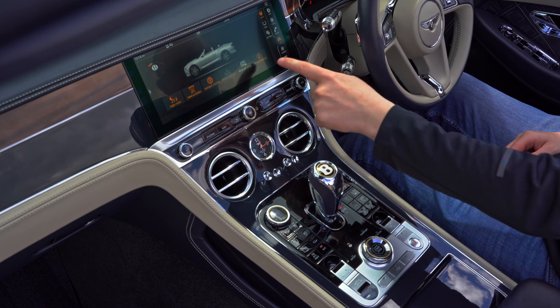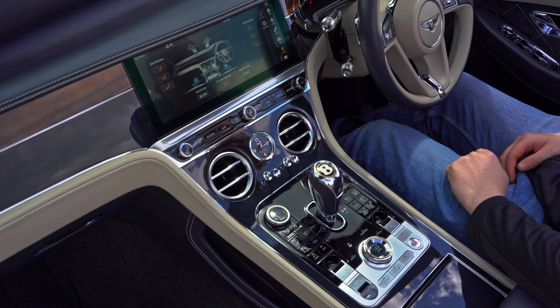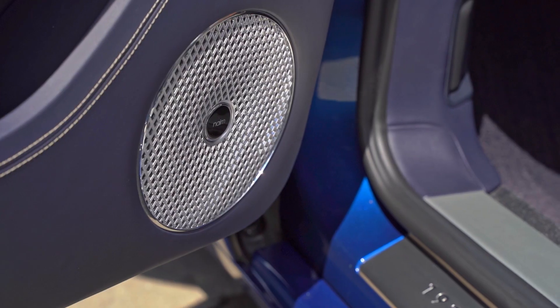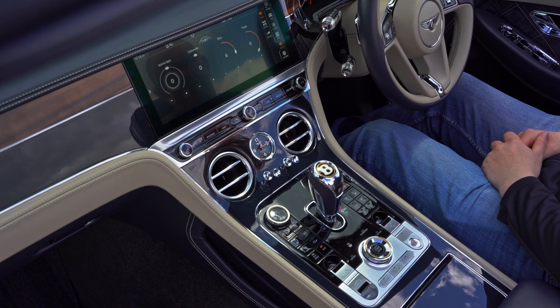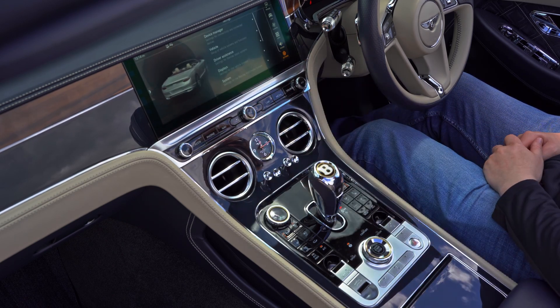Climate control can also be altered through the main display as well as the buttons on the centre tunnel. The Naim audio system has been selected for this car, providing quality audio playback, and vehicle settings can be altered at the driver's discretion.